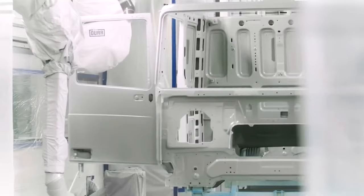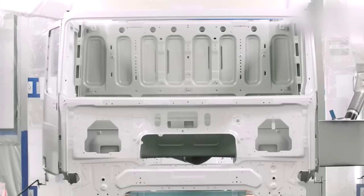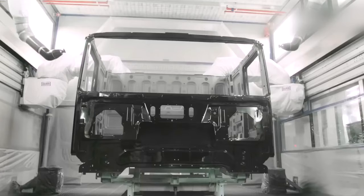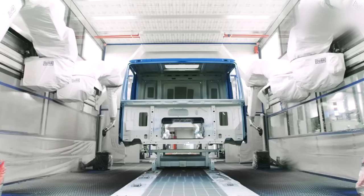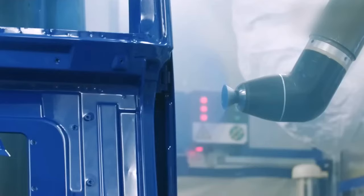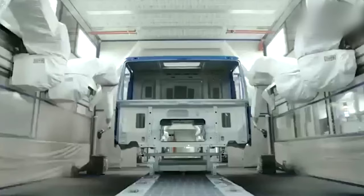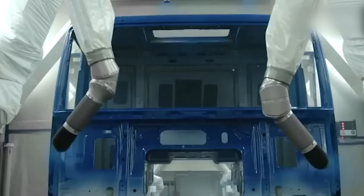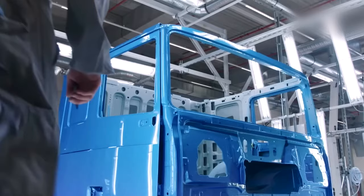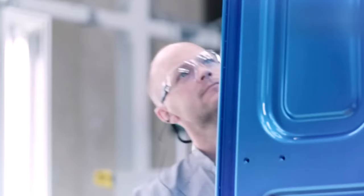One of DAF's key manufacturing facilities is located in Eindhoven, the Netherlands. This state-of-the-art facility is DAF's main production site, where the company produces a range of trucks and chassis for various applications. The Eindhoven facility is one of the most advanced truck factories in the world, featuring the latest in manufacturing technology and processes. The factory covers an area of more than 1.2 million square meters and employs over 10,000 people. The facility is divided into several production lines, each dedicated to a specific type of vehicle or component.